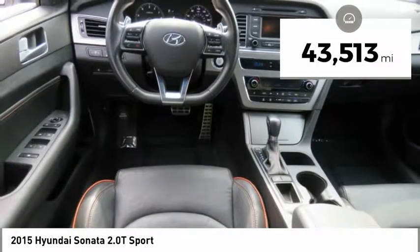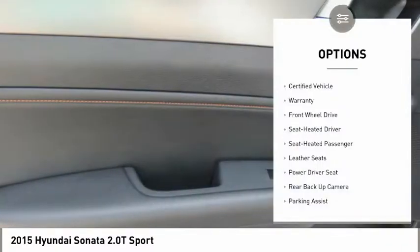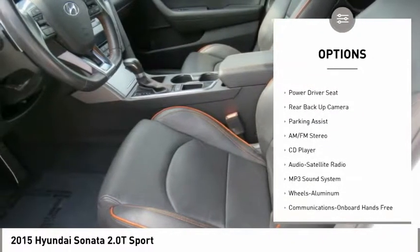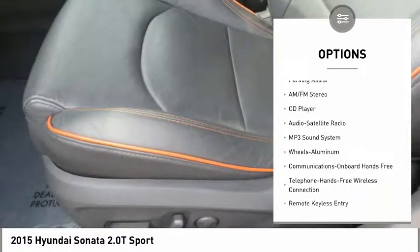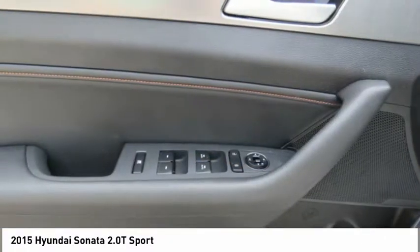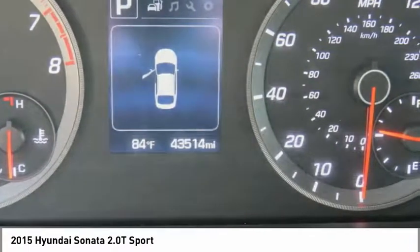This vehicle has less than 45,000 miles. Here are some of this vehicle's great options: anti-lock braking system, backup camera, traction control, Bluetooth wireless data link for hands-free phone, air conditioning, power steering, home link garage door opener, aluminum wheels, cruise control, and rear defrost.